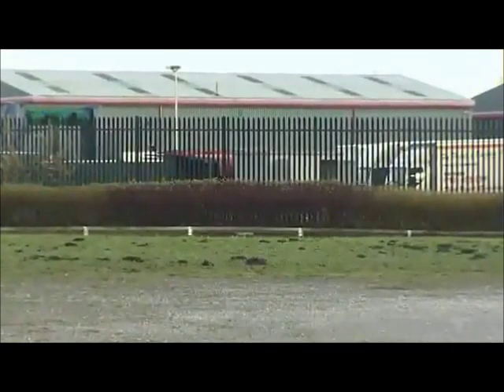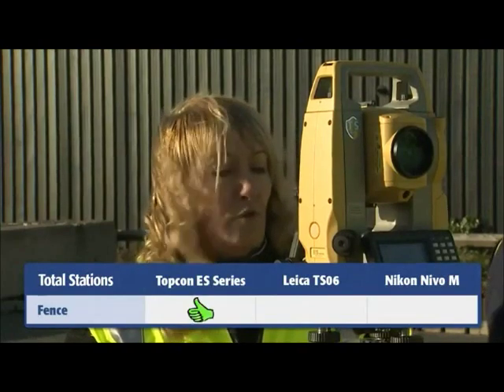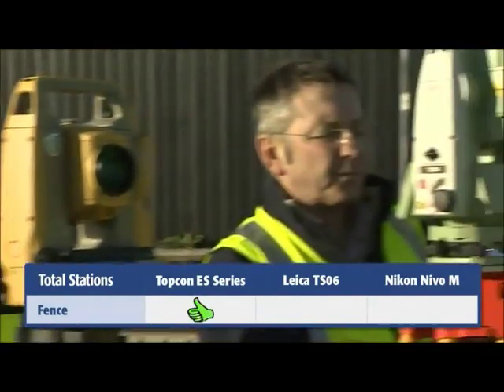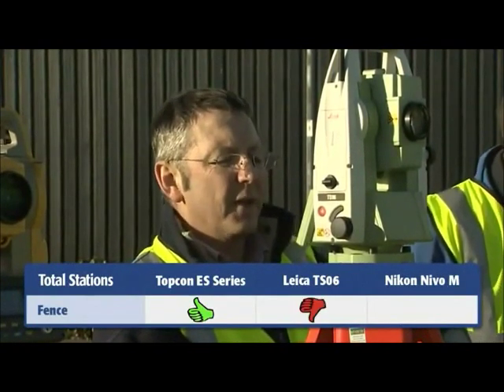We've got a panel fence just in front of us, and on the panel fence I want you to take a distance off one of the panels — one of four meters. Distance failed.